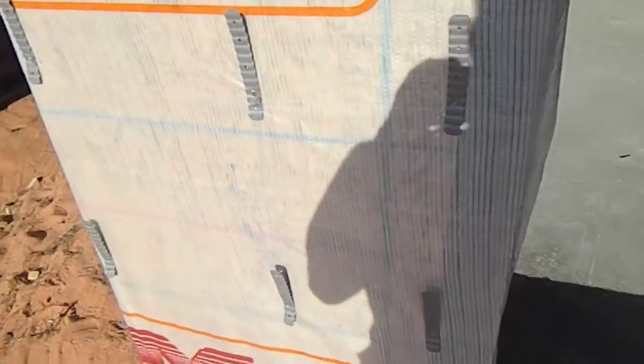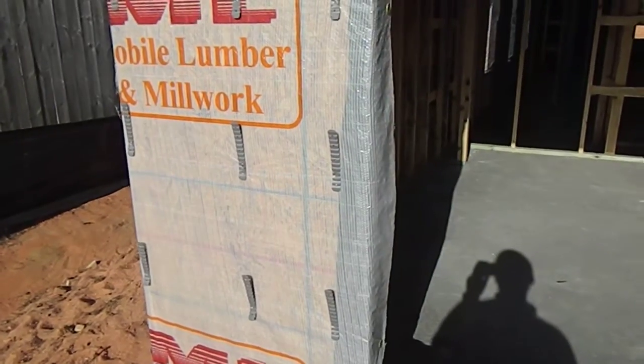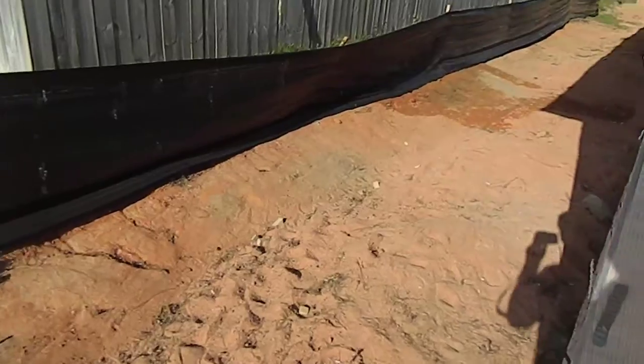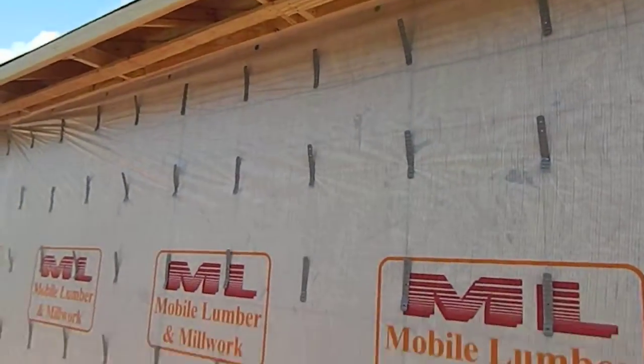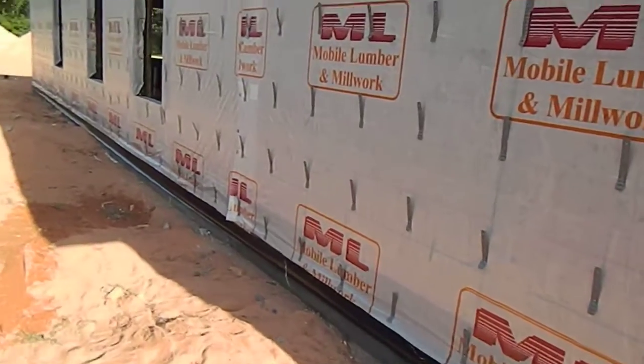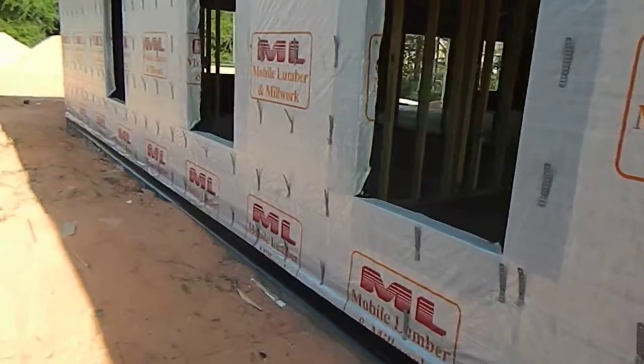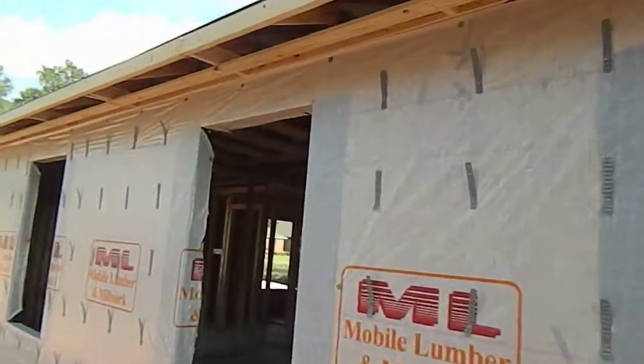I want to talk to you guys about a few things on the outside, but I'm going to work my way inside in a minute so you can hear me, because it is a little windy. I'm going to walk around the outside and then go inside, and I'll explain some of the stuff you're seeing on the outside of the home, as well as some of the processes you'll see on the inside in the next couple of weeks and why we do certain things.